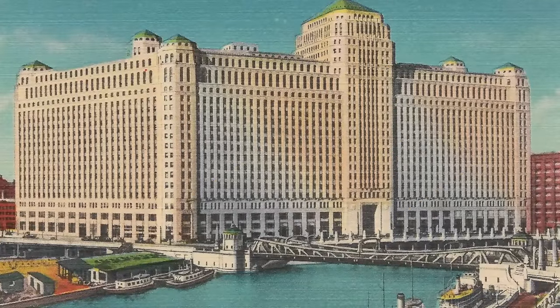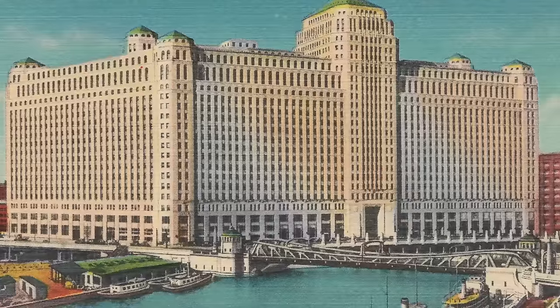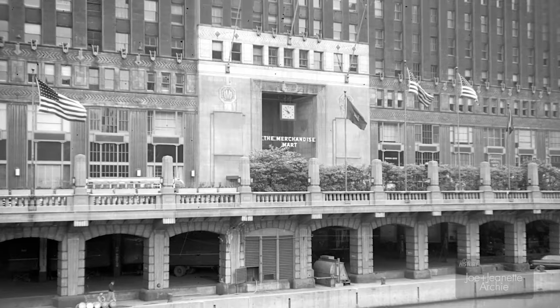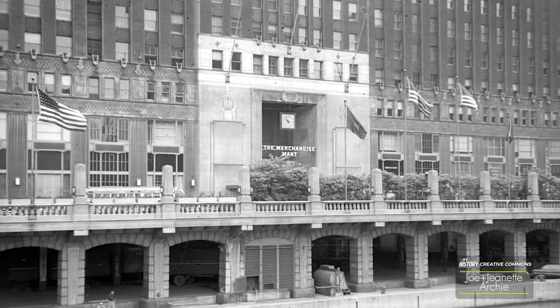From the start, this monumental structure was intended to be a city within a city. It was the largest building in the world until 1943, when the Pentagon surpassed it. The Merchandise Mart was also difficult to categorize, as it was a warehouse, a department store, and a skyscraper all in one.